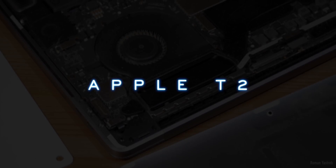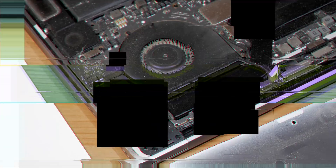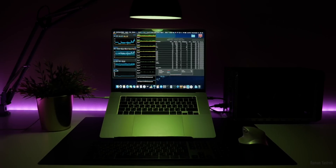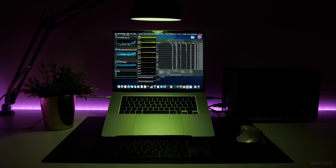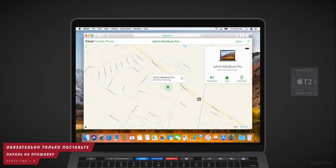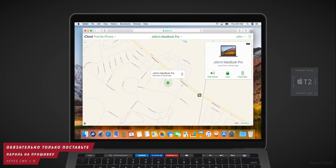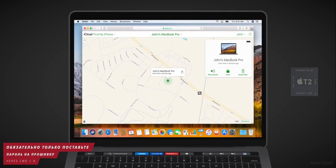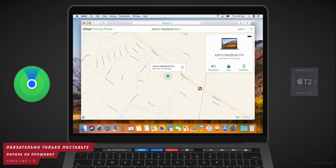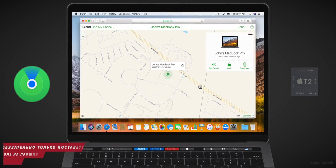Не все знают, но MacBook с чипом T2 даёт определение местоположения в выключенном состоянии. Даже если у вас украли MacBook и выключили его, пользователи Apple поблизости с данным MacBook в радиусе 10 метров автоматически передают вам данные по GPS, и вы сможете обнаружить свой MacBook через приложение «Локатор» или сайт Apple.